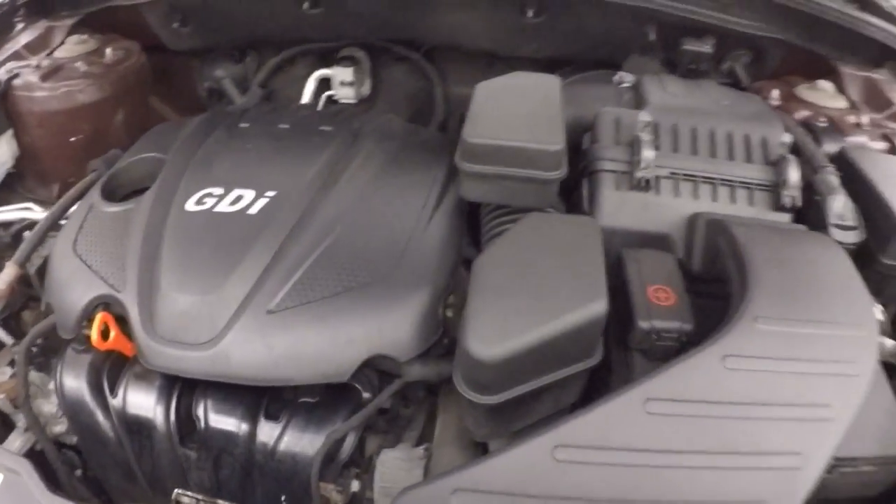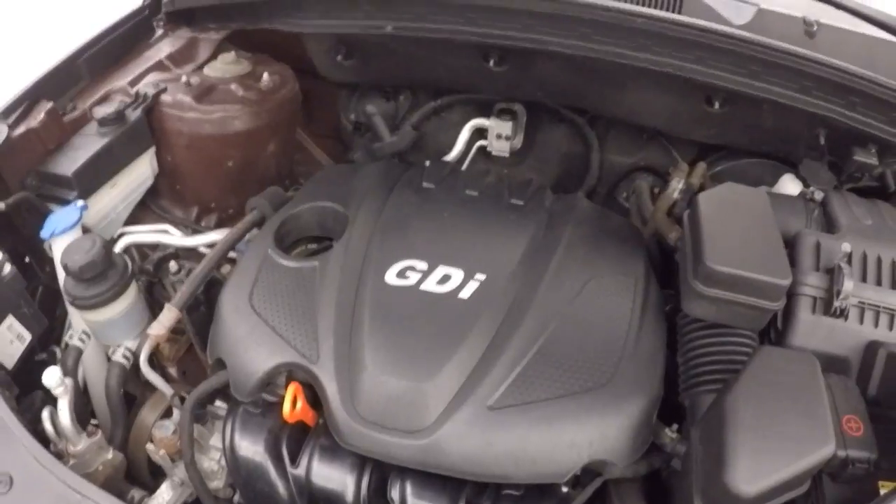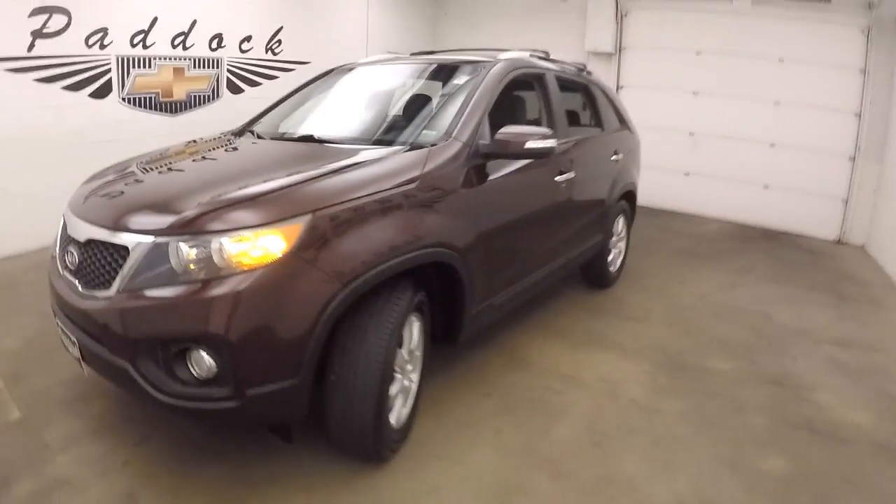You get your 2.4 liter engine. Give you plenty of power and does good gas mileage. This is a 2012 Kia Sorento.